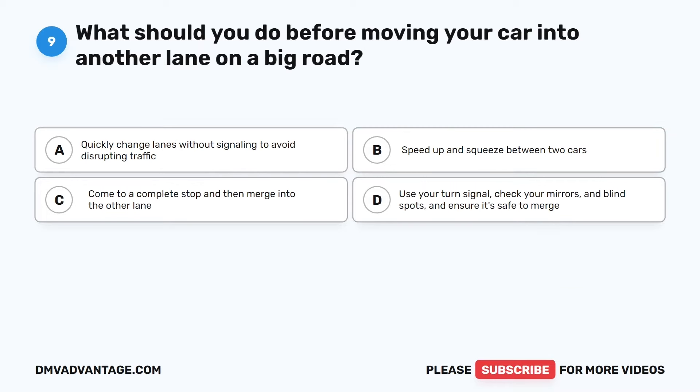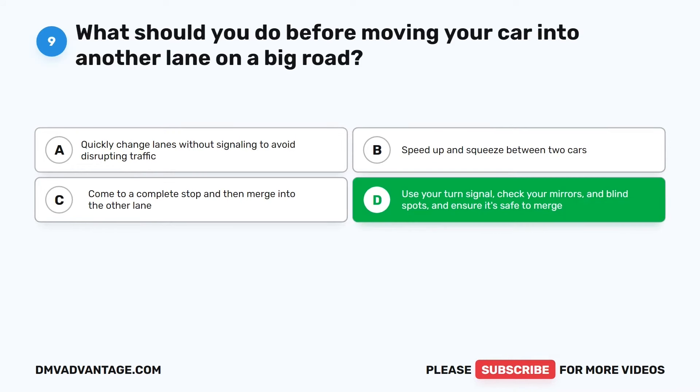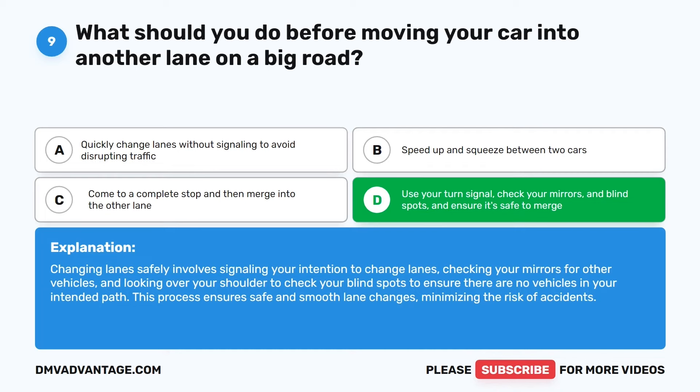Question 9. What should you do before moving your car into another lane on a big road? The correct answer is D: Use your turn signal, check your mirrors and blind spots, and ensure it's safe to merge. Changing lanes safely involves signaling your intention, checking your mirrors for other vehicles, and looking over your shoulder to check blind spots to ensure there are no vehicles in your intended path. This process ensures safe and smooth lane changes, minimizing the risk of accidents.